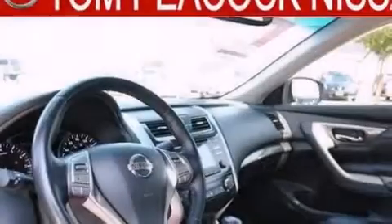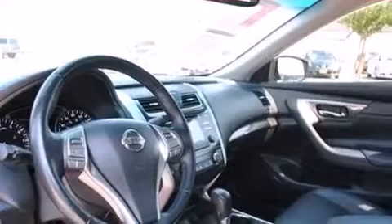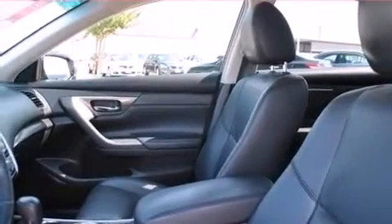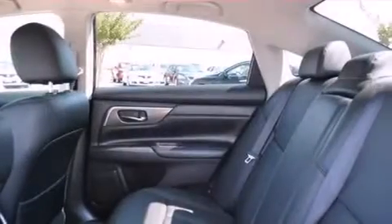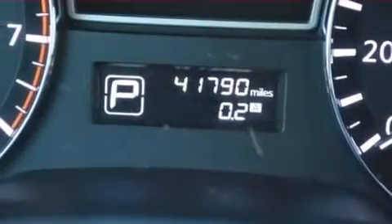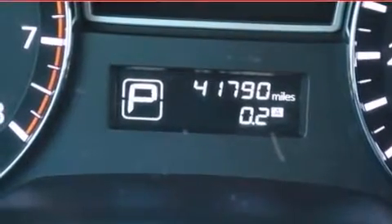The following features are also included: air conditioning with automatic climate control, cruise control, a home link feature, wood trim interior accents, side curtain airbags, child seat safety anchors, rear seat childproof door locks, a rear window defroster, and a push button ignition.